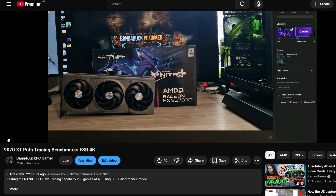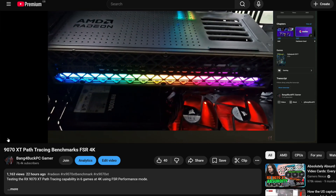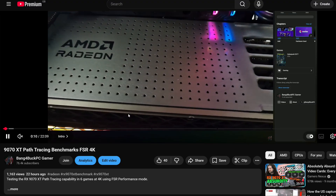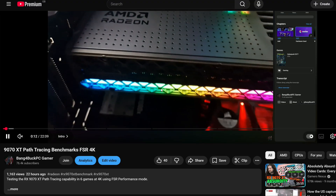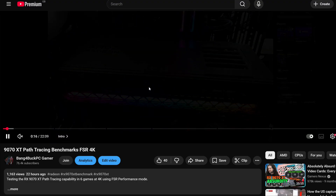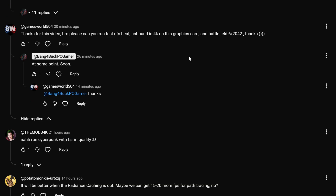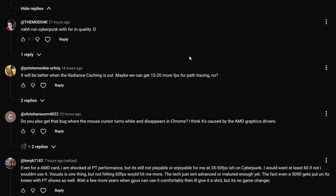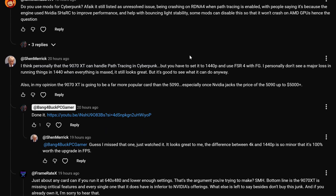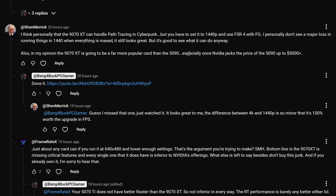I posted a video earlier today called '9070 XT Path Tracing Benchmarks using FSR4 at 4K,' using FSR4 performance mode. I just wanted to show people that the 9070 XT is actually capable of doing some path tracing. Most people don't really rate AMD's ray tracing performance, let alone path tracing performance, so this video kind of surprised a few people.